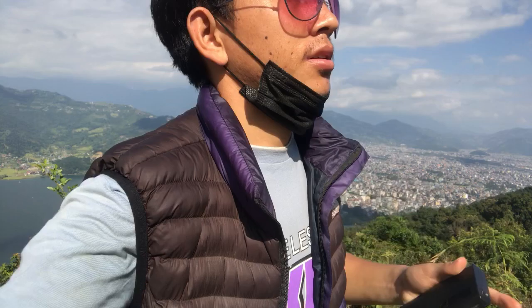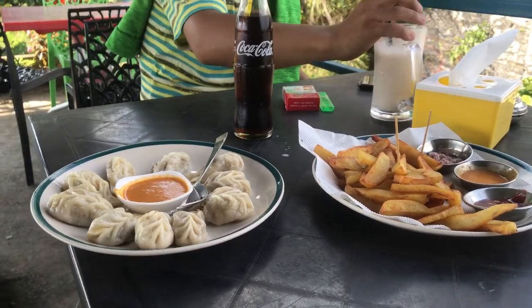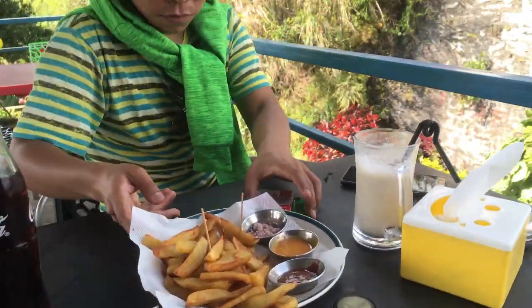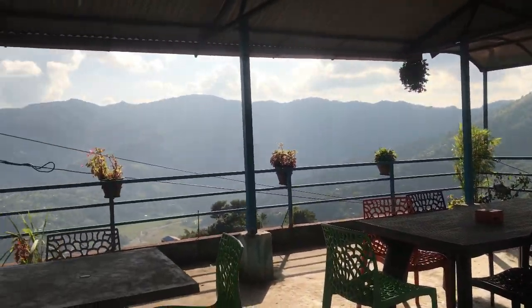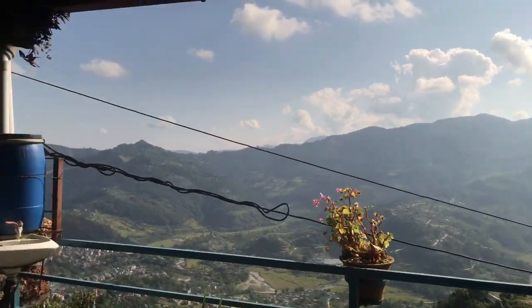Let's go have something to eat first — it's been two to three o'clock and we haven't had anything. So this is our lunch — well, it's three o'clock, it's more like snacks: momo and french fries. Warm, cozy place. How are you? Fresh!